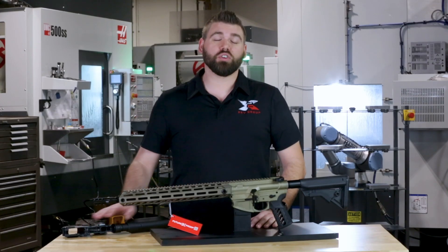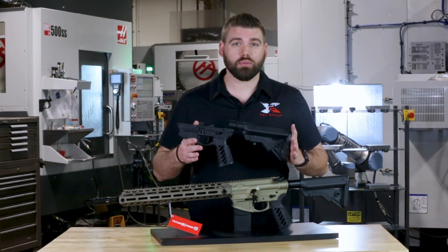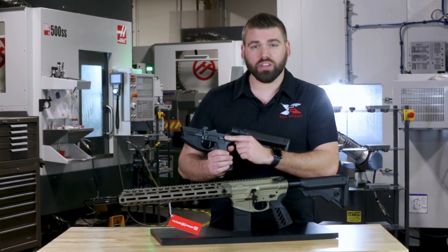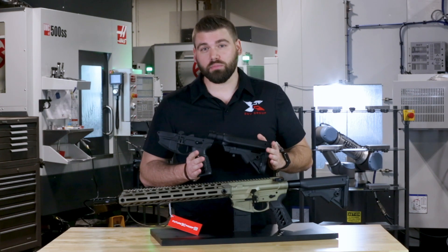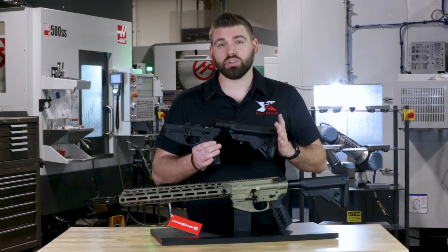Let's talk about how the future proof warranty works. We'll use our safety selector as an example. When the ARX rifle first shipped, it was sent with these streamlined safety selectors. After getting some valuable feedback from both our customers and the industry experts,